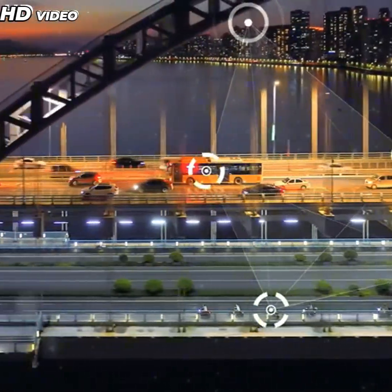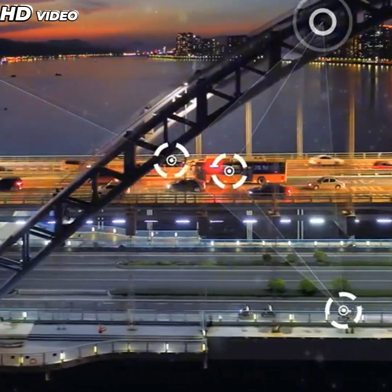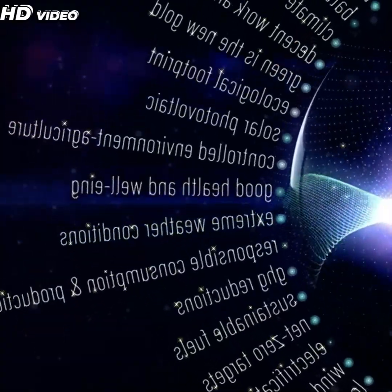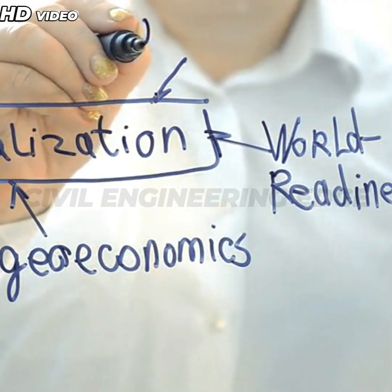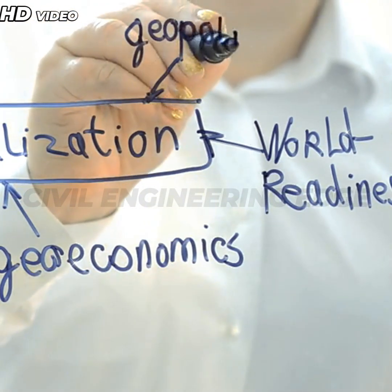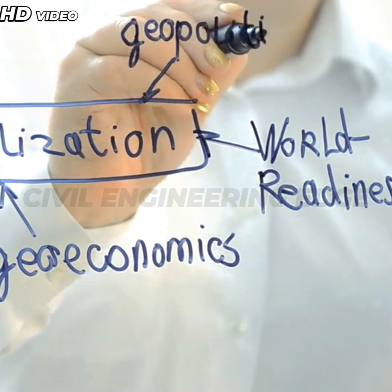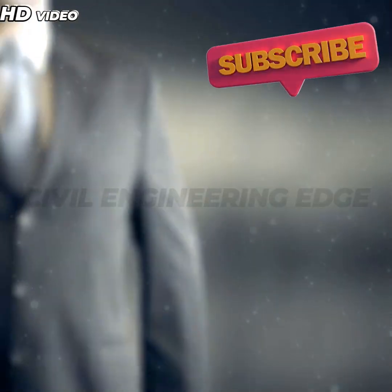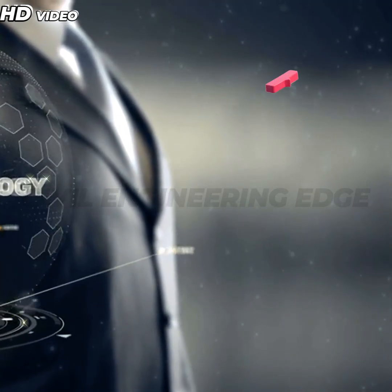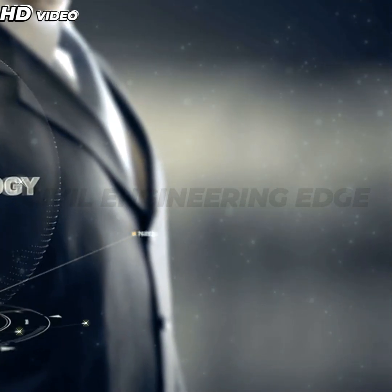The future of bridge construction is filled with promise. The challenges we face — from geographic limitations to initial costs — are substantial, but they're matched by the opportunities to innovate, improve efficiency, and create a more sustainable and resilient world. As technology continues to evolve, so too will our ability to bridge the gaps, physically and figuratively, to a more connected, efficient, and green future.